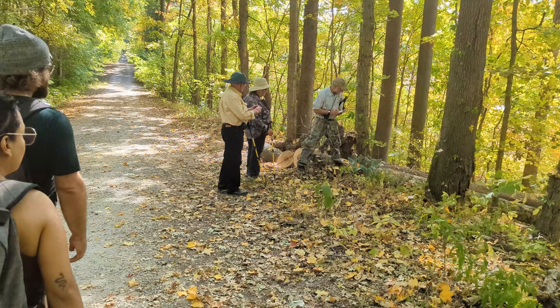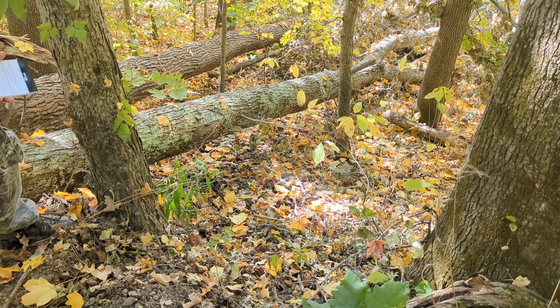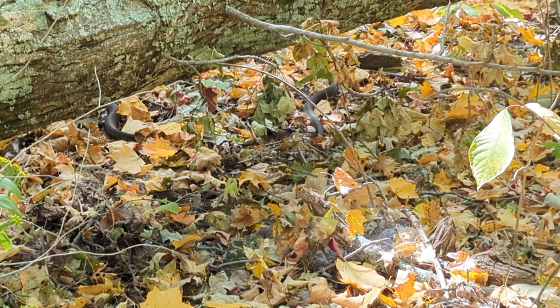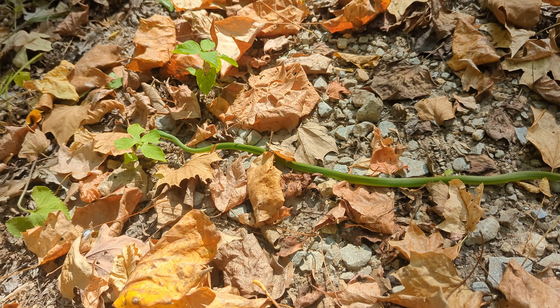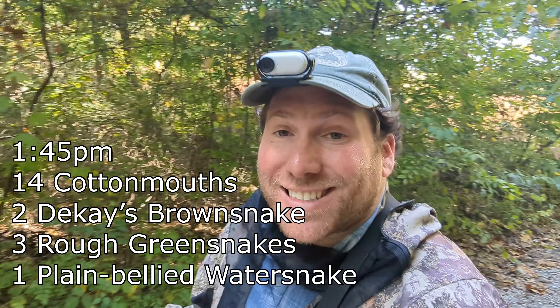It looks like there's more snakes on the road. These folks have found some cottonmouths — I see two right there moving. I spotted another rough green snake — look at that, a nice-sized one too. These guys are on the move today. One more cottonmouth for the day. We just hit our 20th snake with that cottonmouth and it is about 1:45. There's still a lot of daylight left and a lot more things we'll hopefully get to see. I almost stepped on that rough green snake and that baby cottonmouth earlier, so stay tuned.